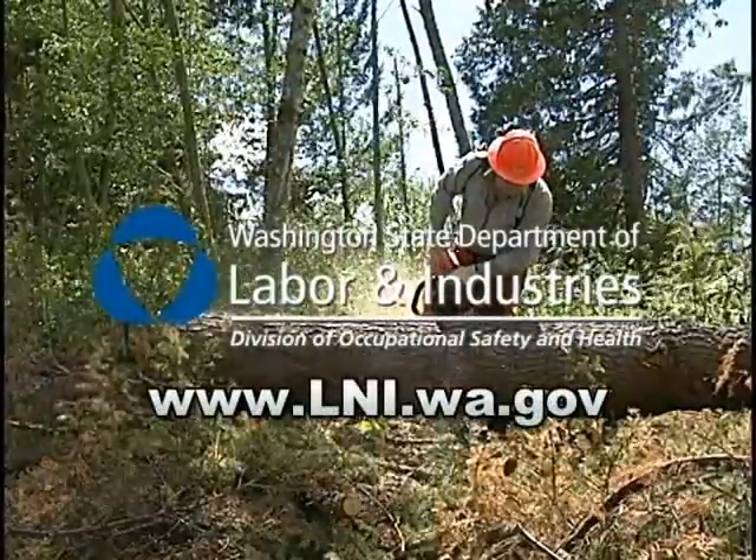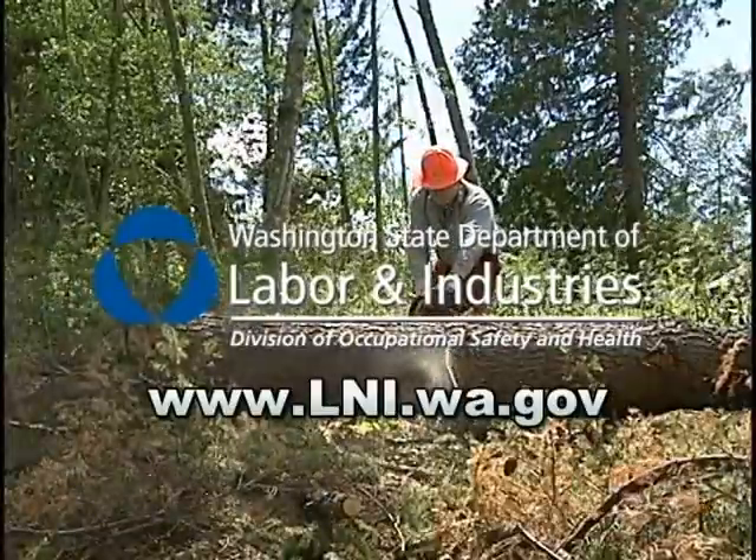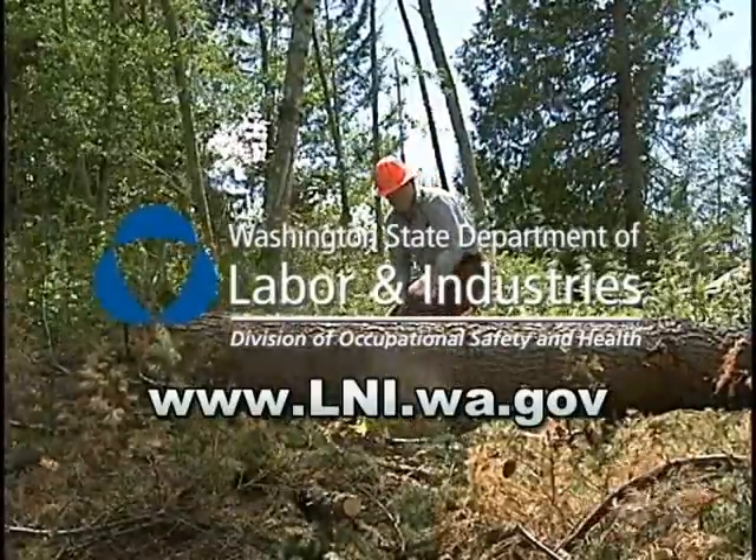For more information, check our website at www.lni.wa.gov.